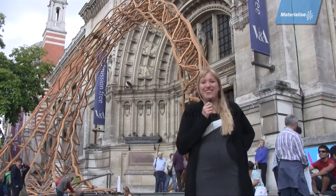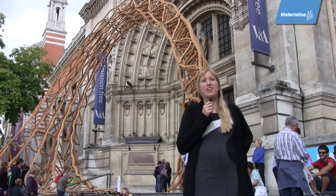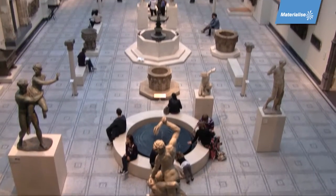Hello, welcome. Today we're at the V&A, the Victoria and Albert Museum, and we're here to see the Industrial Revolution 2.0 — how the world will newly materialize.